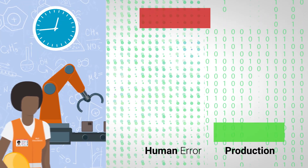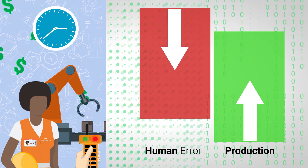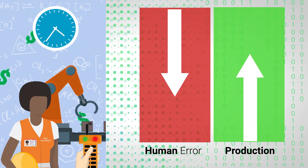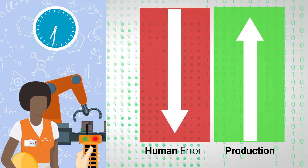Until now, it took a highly degreed engineer, a very expensive PLC, and a whole lot of hours to program a piece of production equipment in order to customize the process and eliminate human error.